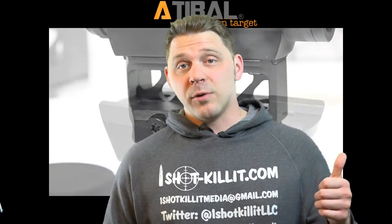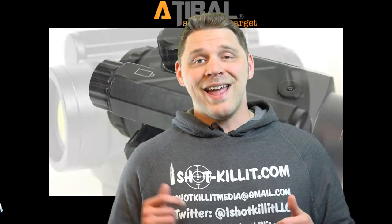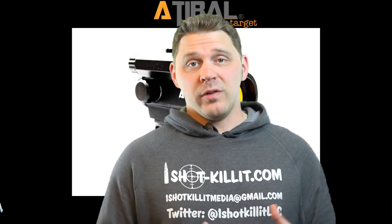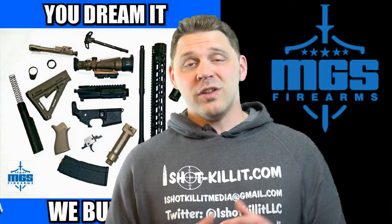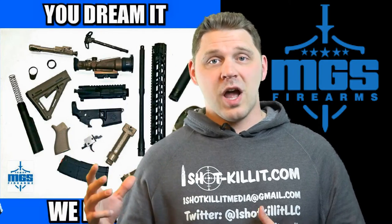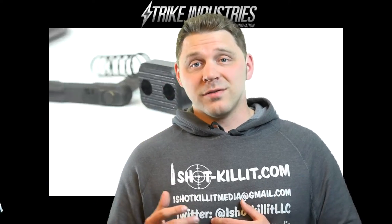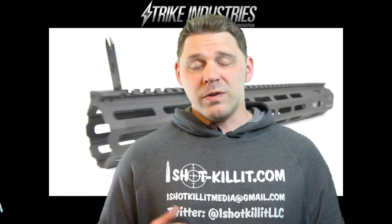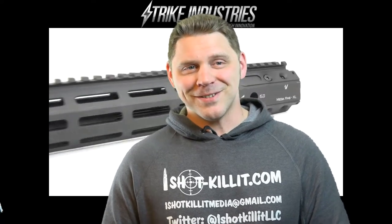First things first, Adaball — thank you. They provided the MCRD and the co-witness riser, and they put money in to make this build happen. MGS Firearms put the rifle together and put money in to make sure this build could happen, and they displayed the rifle up against the new rifles they manufactured in their shop, so this thing was getting a lot of local exposure. Strike Industries — there's a huge amount of Strike Industries on this build. We've got the Megafins rail, the grip, the dust cover, the pivot and takedown pin — a little bit of everything from Strike Industries.